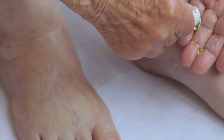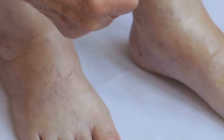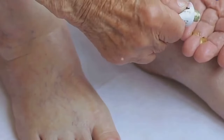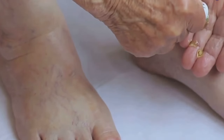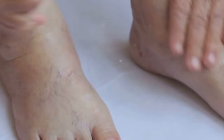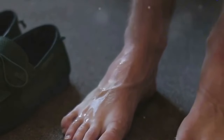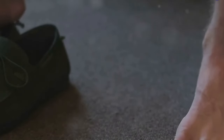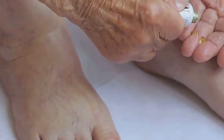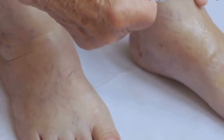Incorporating these remedies into your daily routine can provide immediate relief from swelling. However, it's important to remember that these are just temporary solutions. They treat the symptom, not the cause. To truly alleviate swelling in the long term, it's crucial to also address the root cause of your swelling. This could be anything from sitting or standing for extended periods, to certain medications, to underlying health conditions. Therefore, it's recommended to consult with a healthcare professional to identify and treat the root cause of your swelling.